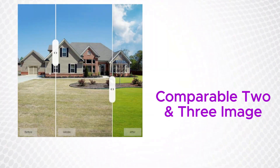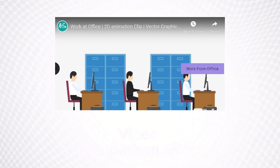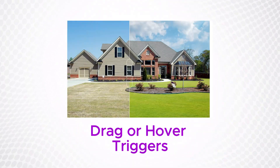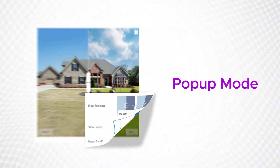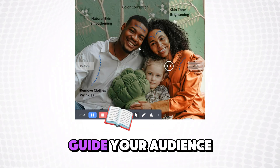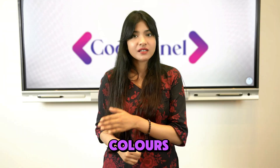Here's what makes this game-changing: two or three image comparison sliders, and even video support for dynamic storytelling. Full Elementor and Gutenberg integration works with your existing workflow. Drag or hover triggers let your visitors explore at their own pace. Pop-up mode creates a full-screen experience, and smart indicator visuals guide your audience exactly where you want them.